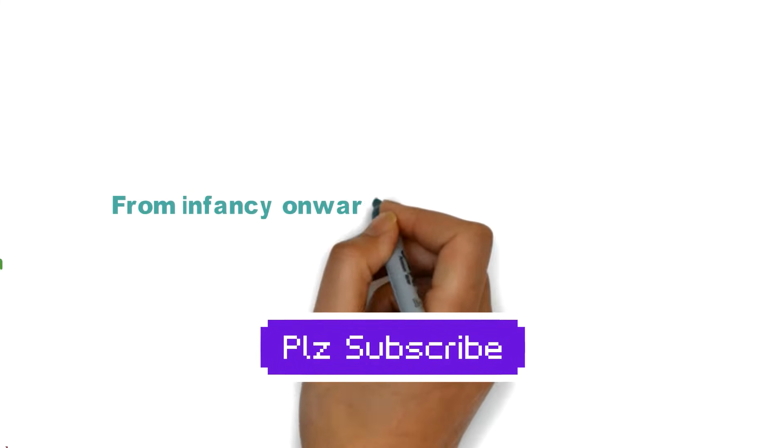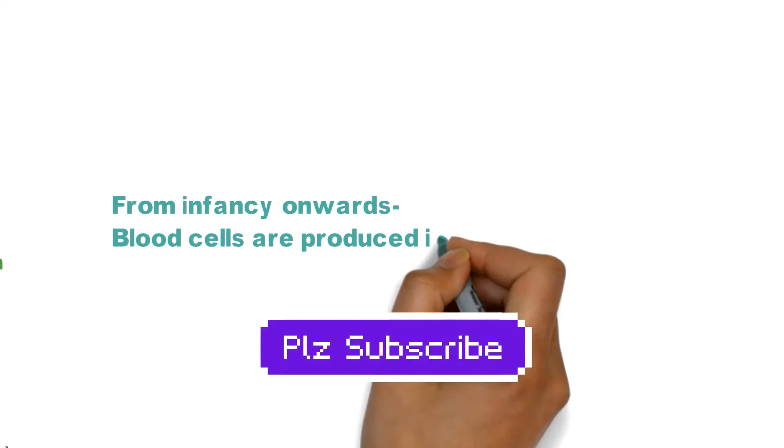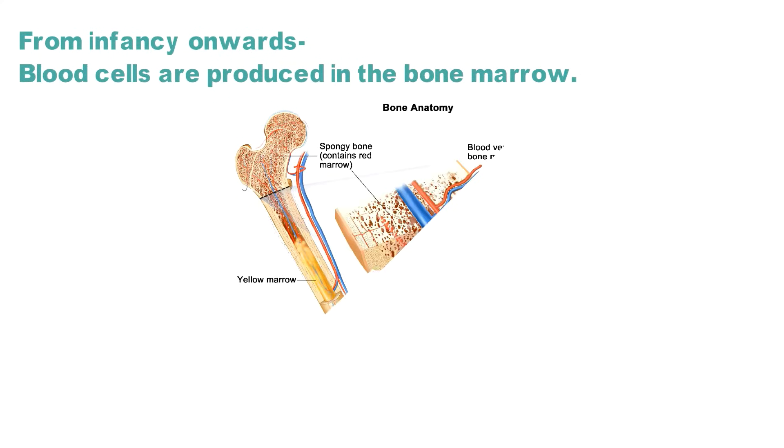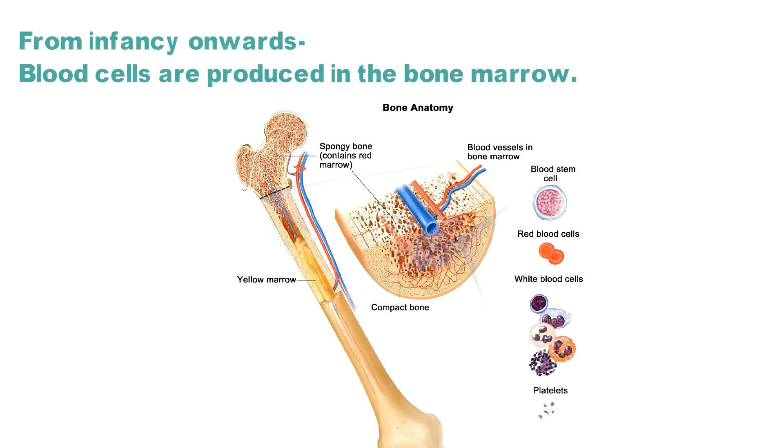From infancy onwards, blood cells are produced in bone marrow. Bone marrow produces 200 billion new red blood cells every day, along with white blood cells and platelets.